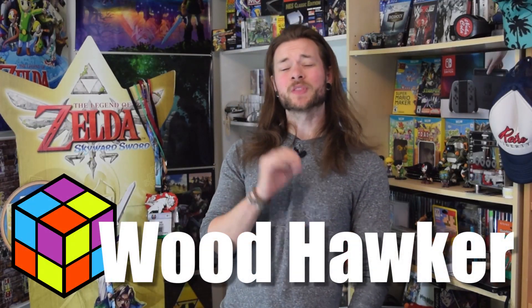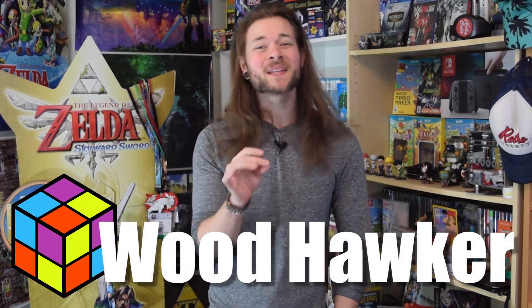Hi, my name is Woodhawker and I'm here to bring you this week in LaunchBox News once again. Let's get right into it.